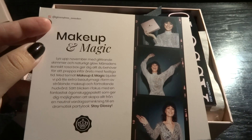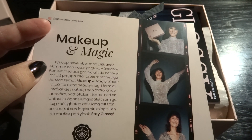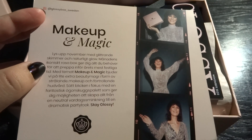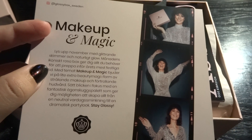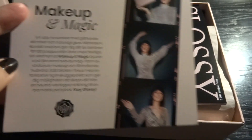Brighten up in November with glittery shimmer and natural glow. This month's iconic pink box gives you everything you need to prep for the year's most festive time. The theme makeup and magic invites a little bit extra beauty magic in the form of glistening makeup and enchanted skincare. On the back we have what's inside — black ribbon bands — and then we have the glossy mag. It's soft pink with tissue paper this time.